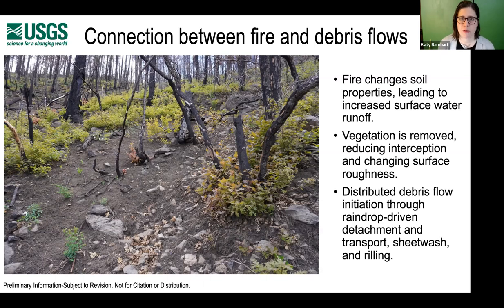Next, I want to talk about the connection between fires and debris flows. On the left you can see the uppermost reaches of a catchment in south-central New Mexico where debris flows initiated after a fire in 2020. We know that fire changes soil properties, which leads to increased surface water runoff. Vegetation is removed due to fire, which reduces interception of water and changes surface roughness. Most commonly, we find distributed debris flow initiation through processes like raindrop-driven detachment, transport, sheet wash, and rilling. You can see the erosion of the surface soil where the debris flows in these catchments originated.